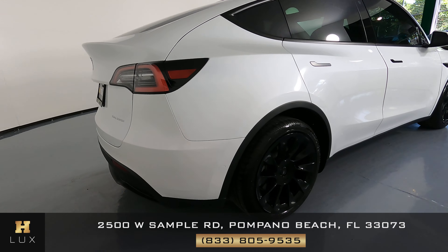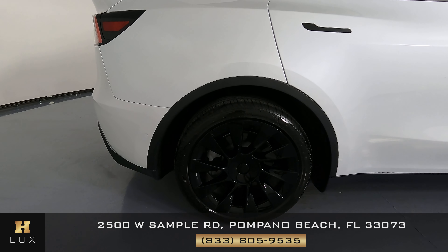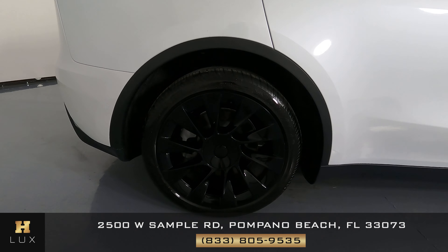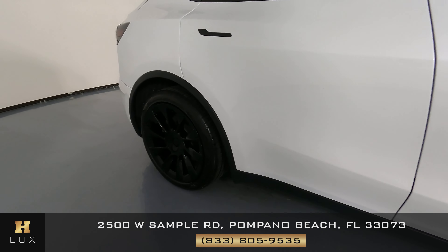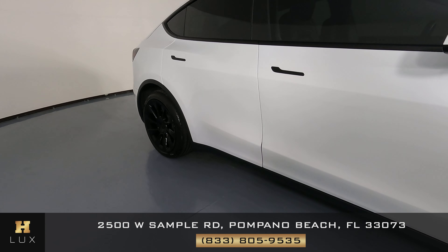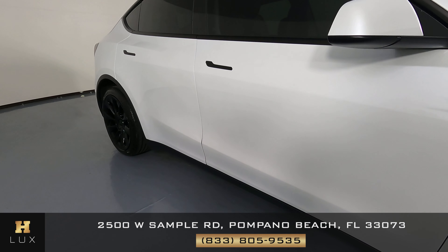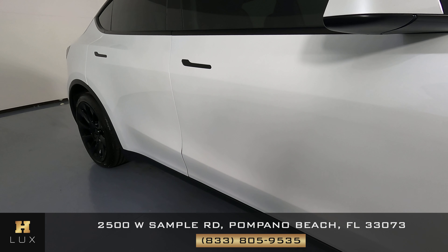Okay, so let's have a look now at the passenger quarter panel and wheel. Excellent — I'm not seeing a scratch on that quarter panel, and the wheel is in good condition. Perfect. So three wheels good so far. Let's have a look at the passenger side doors. Everything looks fine — I'm not seeing any door dings or scratches.